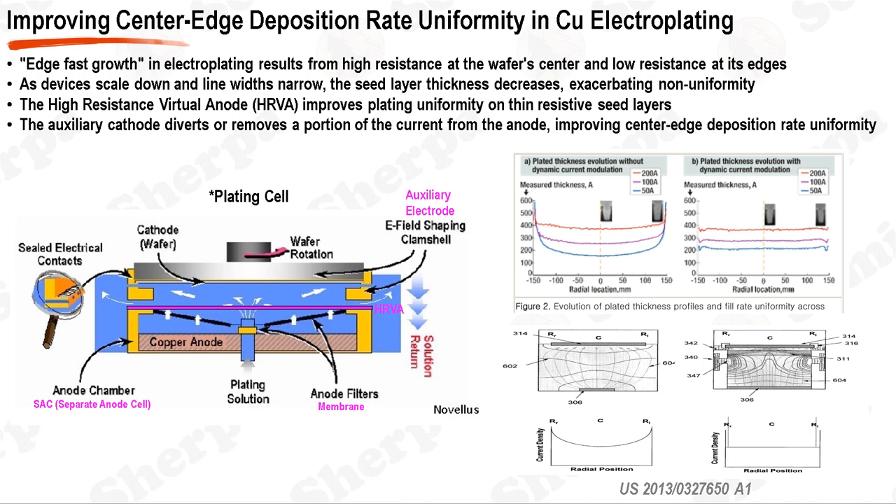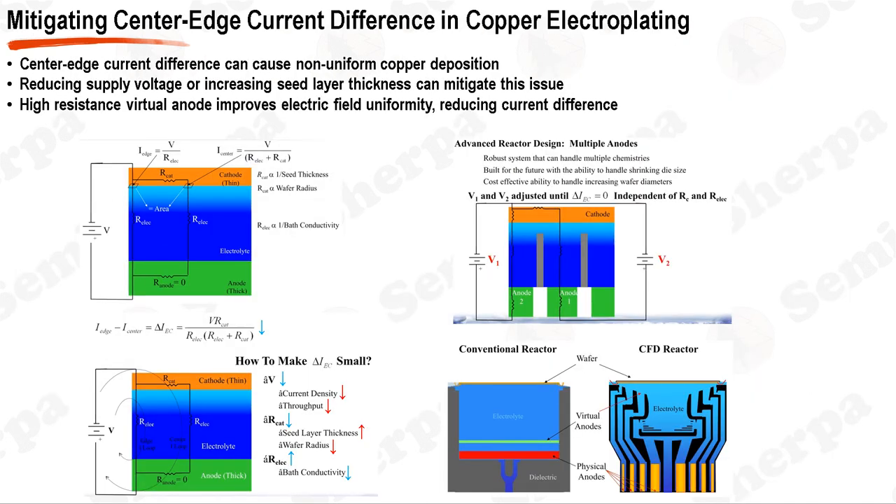The HRVA is an ionically resistive element with electrolyte-permeable pores, positioned in close proximity to the wafer substrate. It significantly improves plating uniformity on thin resistive seed layers and is particularly effective when used with an auxiliary cathode that diverts a portion of the current from the edge region of the wafer. The combination of these techniques effectively redistributes ionic current in the plating system, allowing for the plating of uniform metal layers and mitigating the terminal effect, improving center-to-edge deposition rate uniformity.